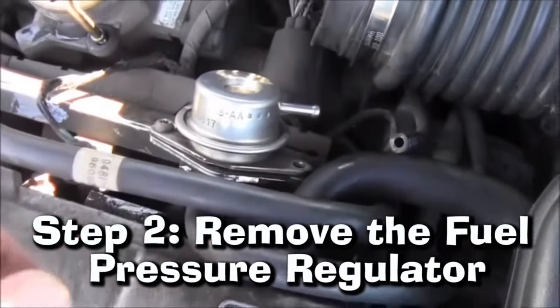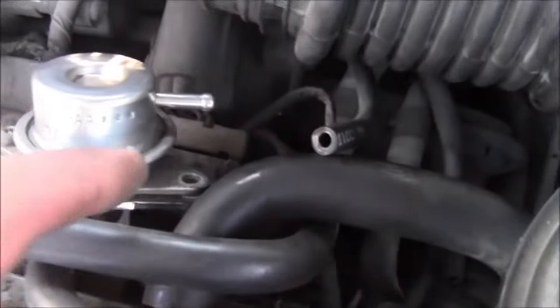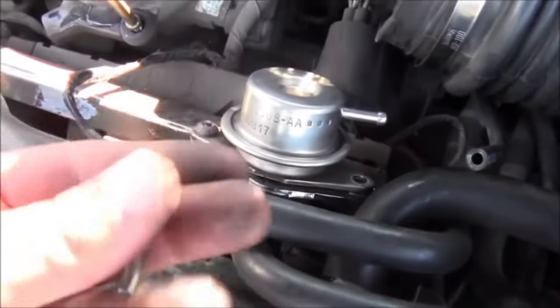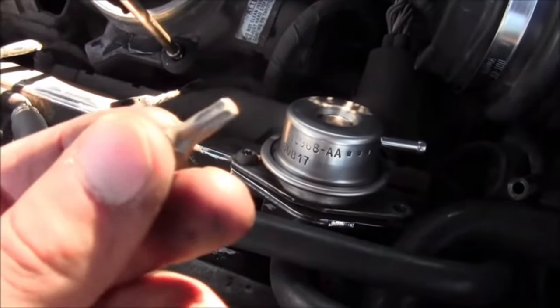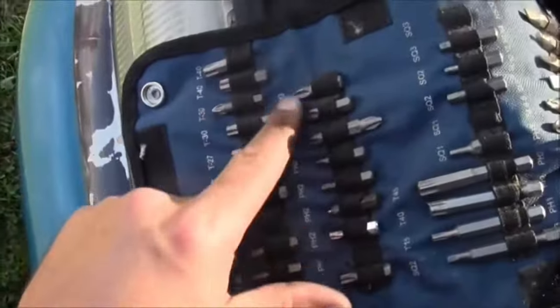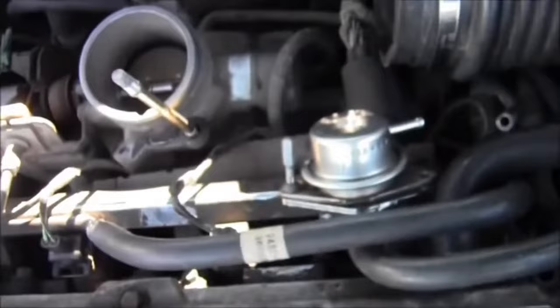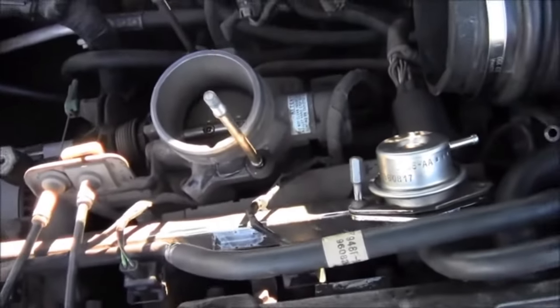Step 2: Remove the Fuel Pressure Regulator. Once you've identified your fuel pressure regulator, it's time to take it off. Grab yourself some tools, including a socket set and pliers. Then carefully disconnect the vacuum hose from the regulator using a socket wrench, then loosen any retaining bolts with that same socket wrench. Gently pull away from the rail as soon as you have loosened all bolts.